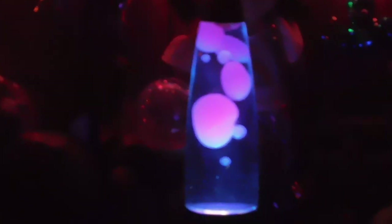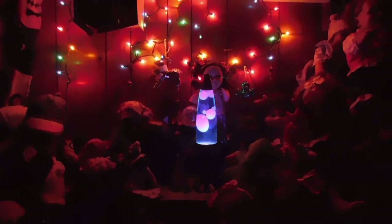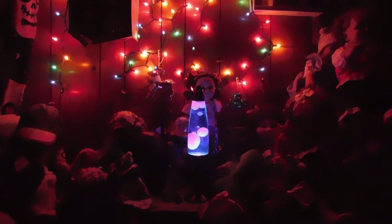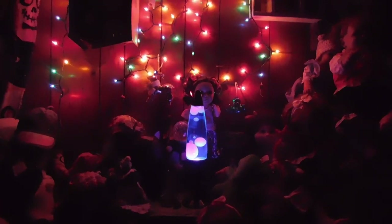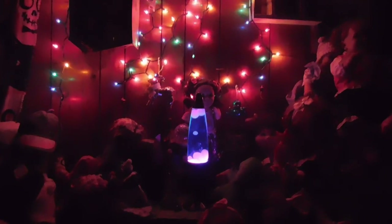I just thought I would show you guys the lava lamp — isn't that pretty? The reason I'm showing you the lava lamp is this is my new happy place, and what a perfect time and thing to do in a new happy place but to open happy mail.